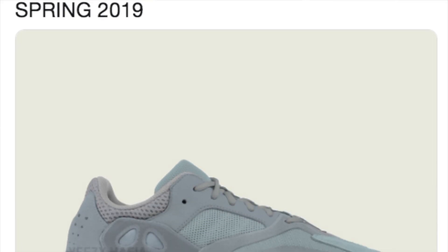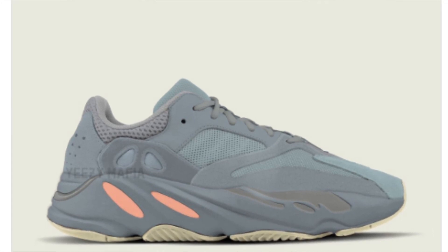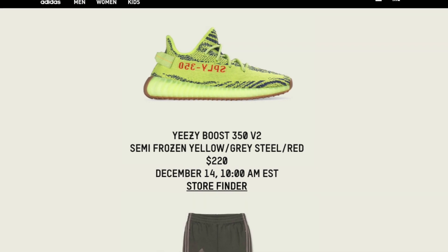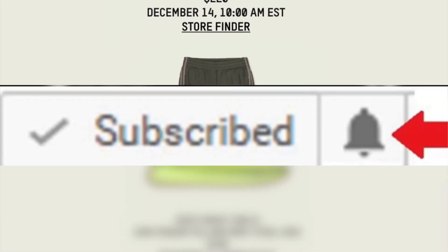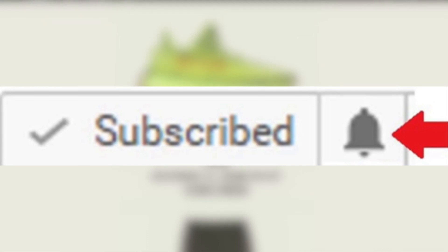Yeezy Mafia did state that the Frozen Yellows would release on the 15th. As of now, the Adidas.com date is still saying the 14th — however, this could definitely change. If anything happens, I'll keep you guys 100% updated. To stay updated, feel free to turn on post notifications for not just Yeezys but any shoe. With Yeezys out of the way, let's move on to some Jordans.